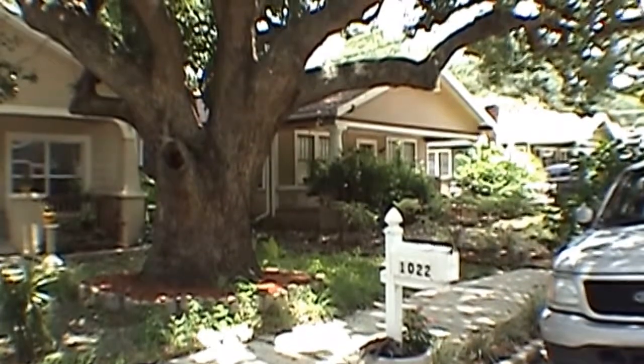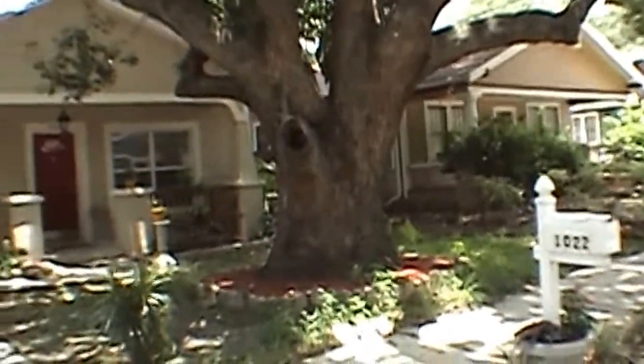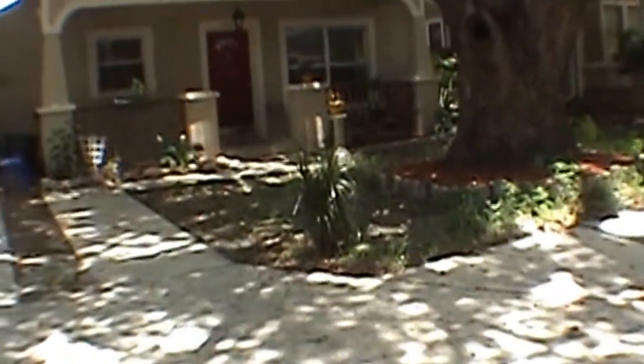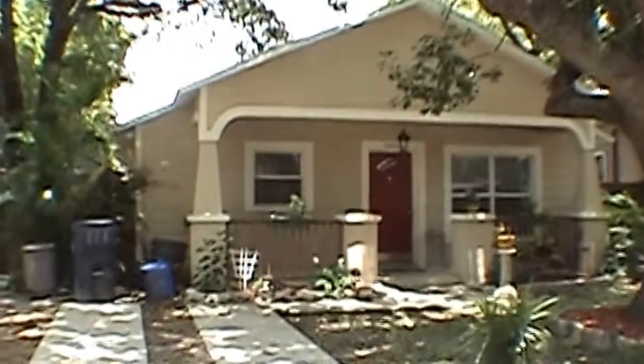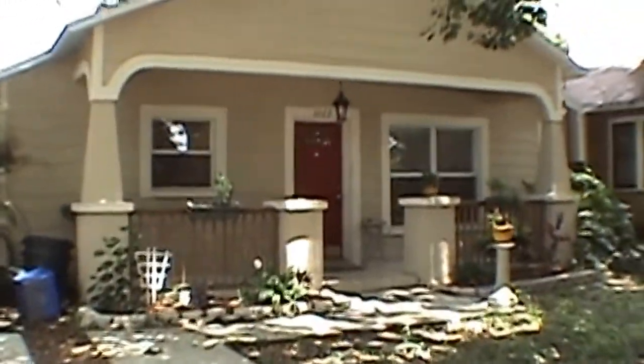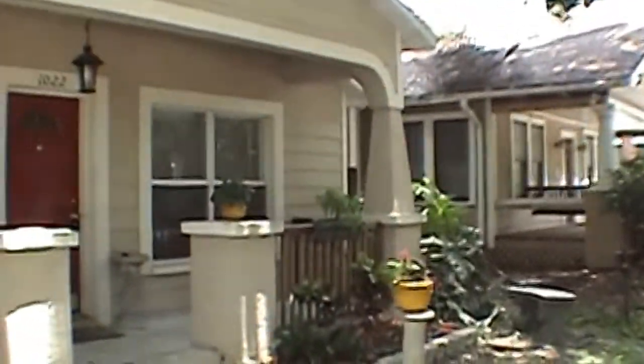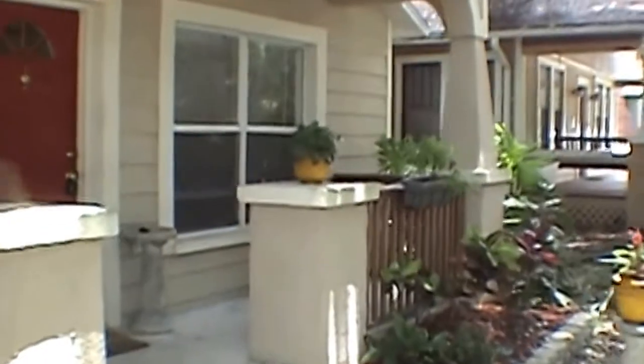Hello, today we're out at 1022 East Mohawk Avenue. This is in the city of Tampa. We're standing in front of a three-bedroom, two-bath home with 1,200 square feet. Nice little front porch, nice big shade trees. We'll go in and we'll take a real quick look.